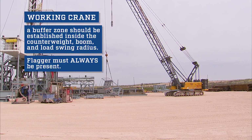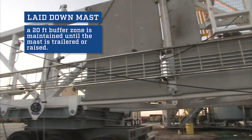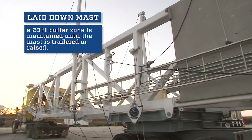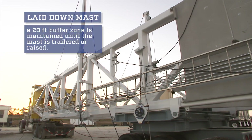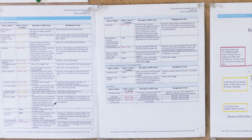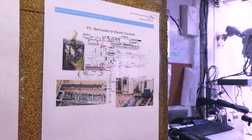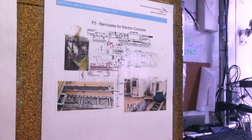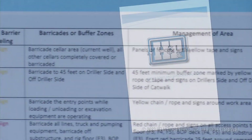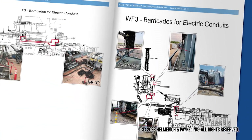There should always be a flagger present when a crane is working. When the mast is laid down during rig moves, a 20-foot buffer zone is maintained until the mast is trailered or raised. When your rig must operate in the vicinity of overhead power lines, install a red barricade marking a 20-foot buffer zone. The barrier locations chart in the change house and the driller's cabin will show you where all regular buffer zones, barriers, and barricades are located. Refer to these location charts and HMP's standards and guidelines for your rig's specific barriers and buffer zones.